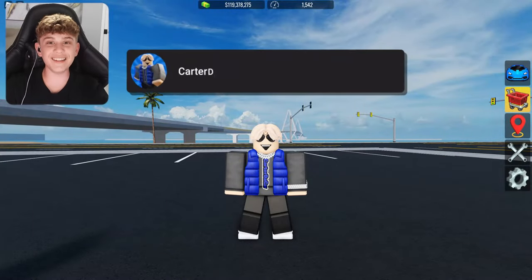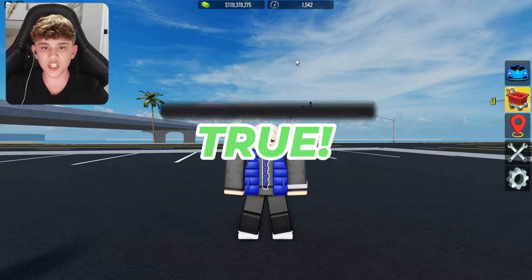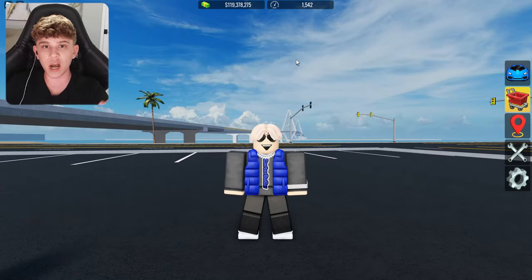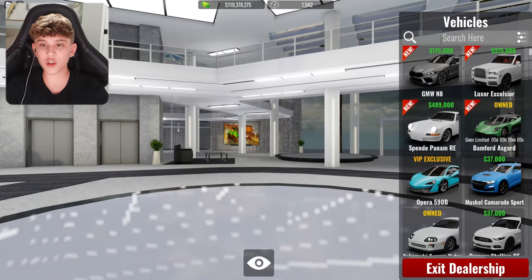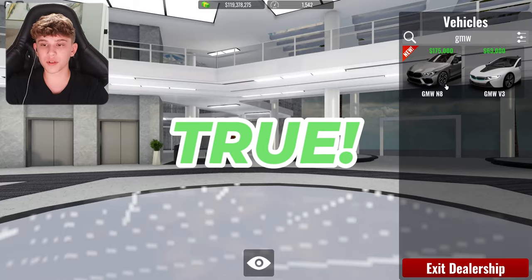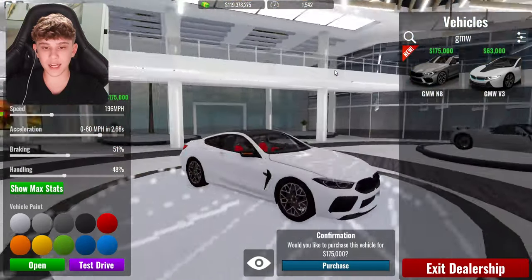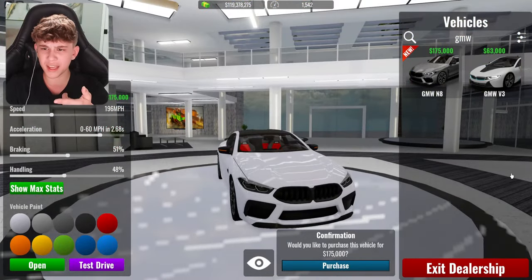Alright, our next myth is a pretty easy one. They say if you subscribe, something good will happen. Well, this myth is obviously true, so go ahead and subscribe to find out what will happen. Alright, our next myth says that there's only two BMWs in the game of Vehicle Legends. So go ahead and search BMW — wow, this is sadly true. There really is only two BMWs. I feel like they should have some more than these two. But yeah, that's kind of an unfortunate true myth, I guess.